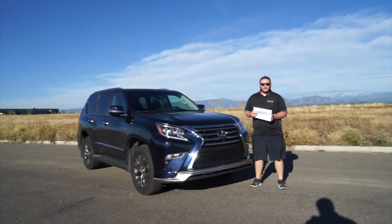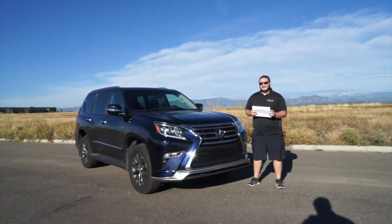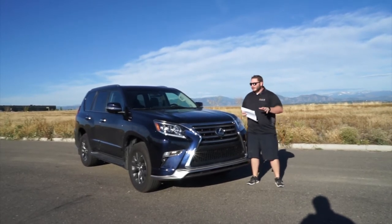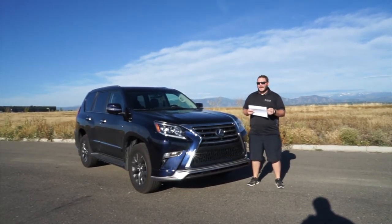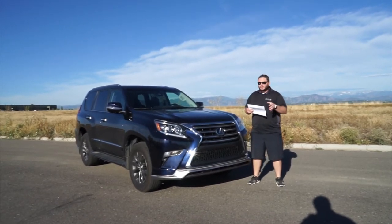Hello, DriveRadio fans. Richard Rush here today with Walt McClain behind the camera. Today we're going to take a look at the 2017 Lexus GX460. Lexus's luxury SUV, of course, with seven passengers available. We'll jump right into it.